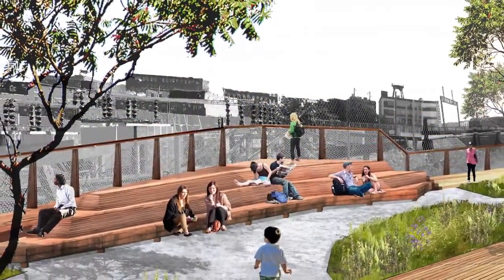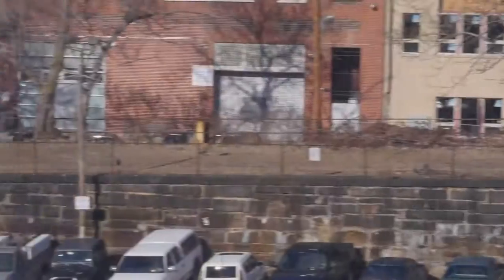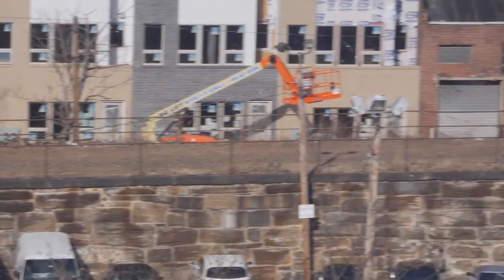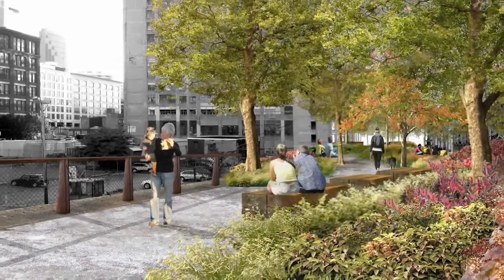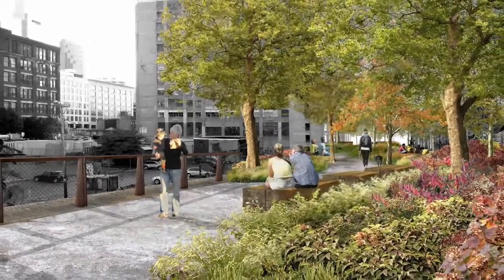The hope is that when it's done it doesn't look a whole lot different than it does now, which is a weird thing. We go through a pretty substantial construction project to turn it back into what it is right now, with the additional amenities of places to sit, places to congregate, and opportunities for people to gather in small groups or larger groups. The planting scheme is really based on a pretty rough and rugged palette of native materials.